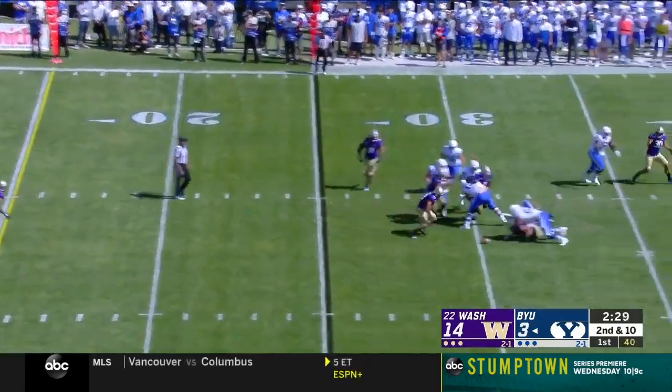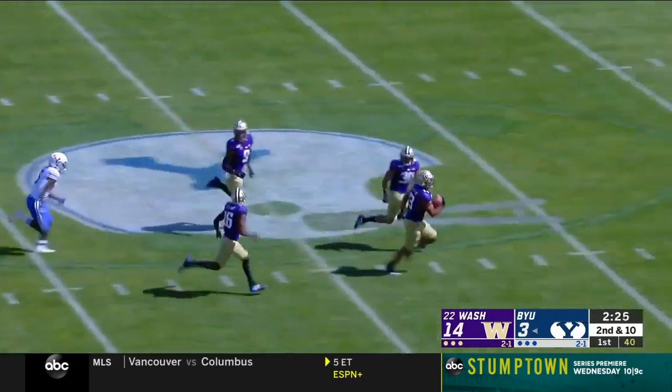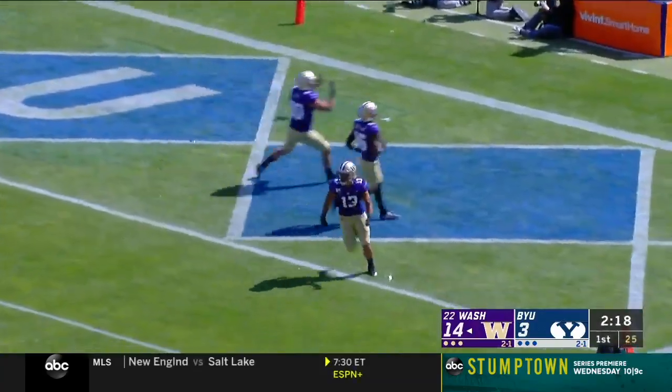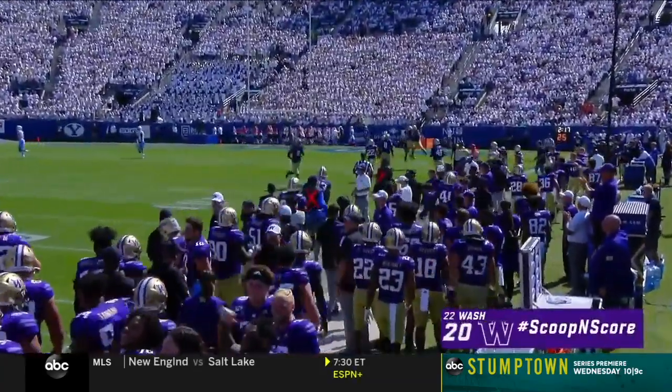Here's Tushar. Oh, the ball comes out! Wilson was popped in a big way at the 30, and it was picked up! Washington running down the field — Brandon Wellington — all the way for a touchdown! And there are no flags. It's a scoop and score off the sack.